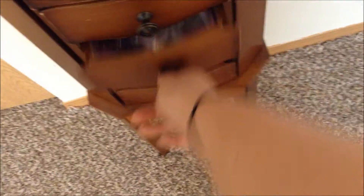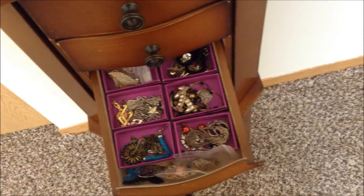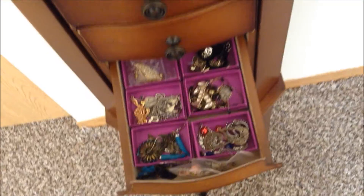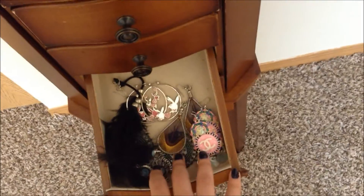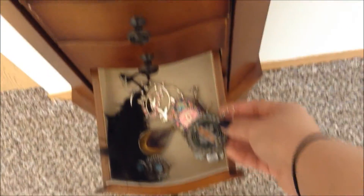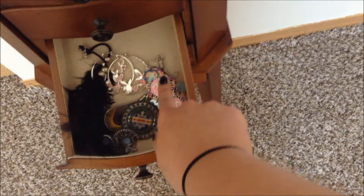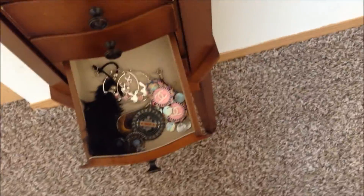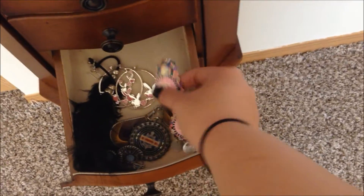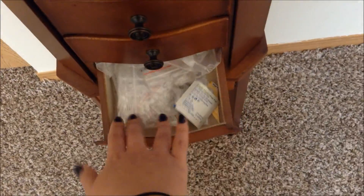In the third drawer I have regular earrings, some ear cuffs in the back, more ear cuffs, and just a lot of earrings. These earrings I really love — they're so cute. And these ones were made by a fellow Native American; I think her Instagram is something like 'beading it real' or similar. She makes really good high-quality beaded jewelry. Then just some Playboy bunny earrings, and this last section is basically a junk drawer with piercing needles and miscellaneous stuff.